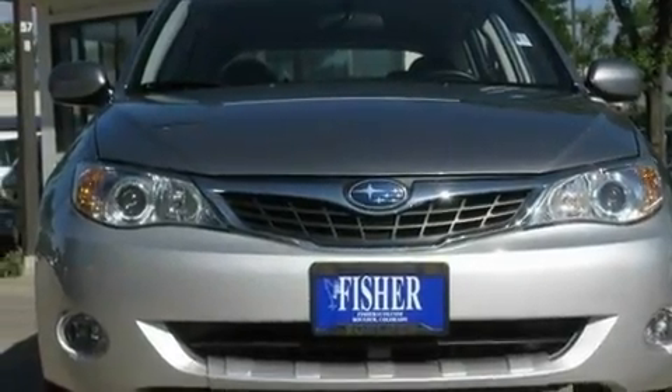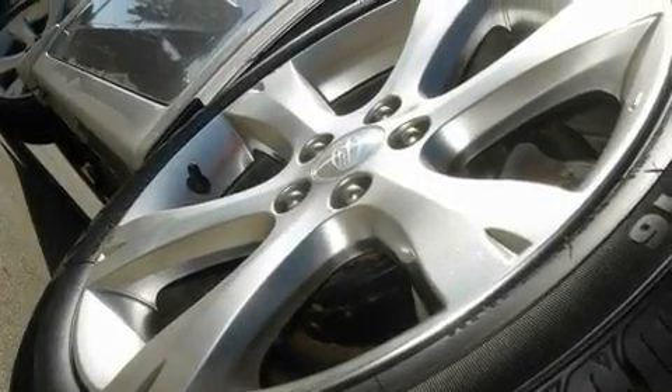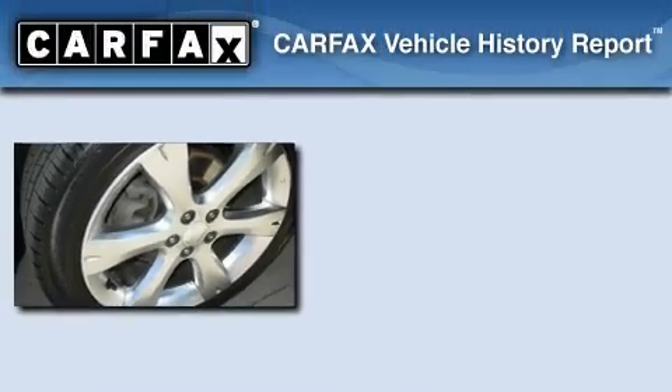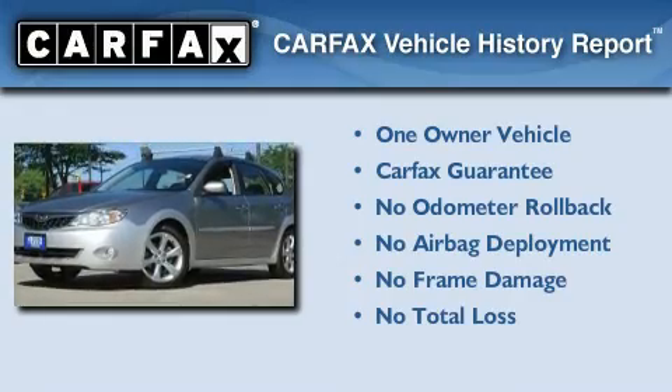With an EPA-estimated rating of 27 miles per gallon on the highway, its fuel efficiency will save you time and money. This Subaru has had only one owner, and it qualifies for the Carfax Buy Back Guarantee.